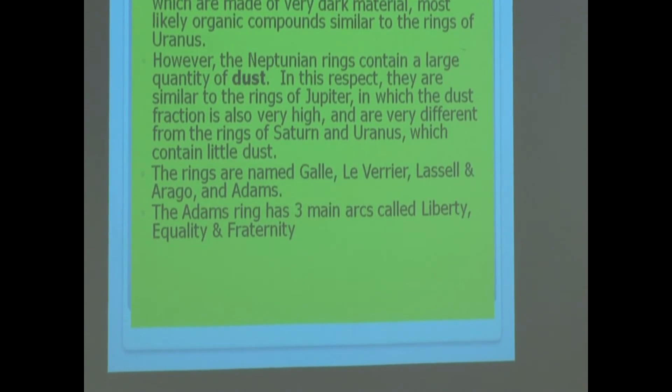The Adams ring has three main arcs within it called Liberty, Equality, and Fraternity.